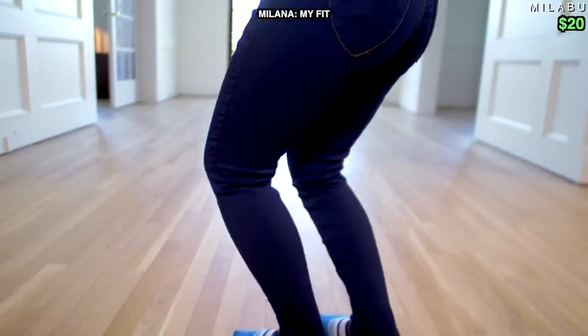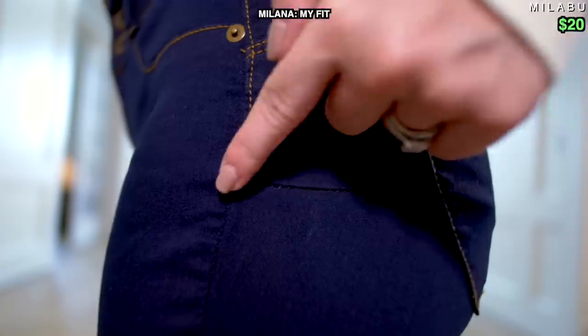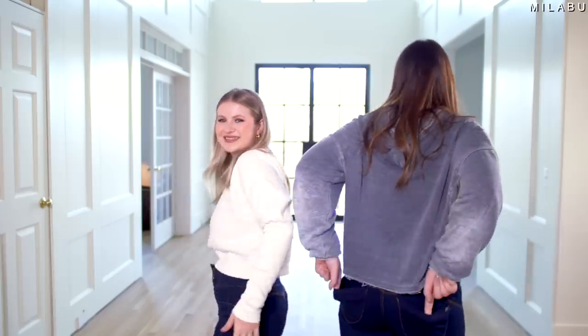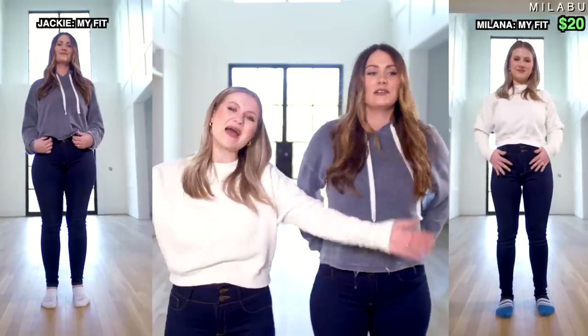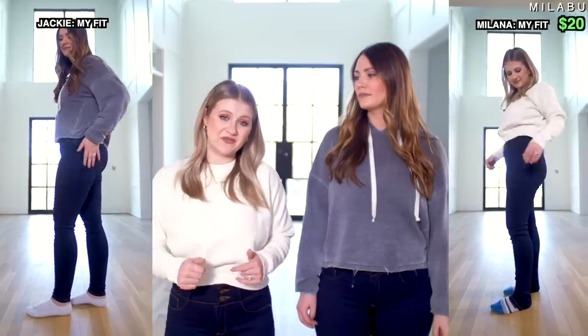They are very stretchy and not constricting — that's comfortable. But quality-wise, the stitching looks bad. The front pockets are fake, back pockets are real, and they're very stretchy. Overall, for me personally, not my style of jeans. They're way too thin, too expensive for what they are, they just don't look good — and they smell like gasoline.